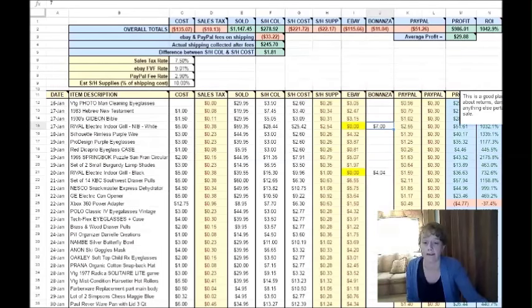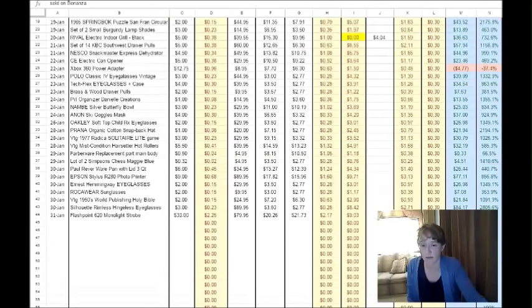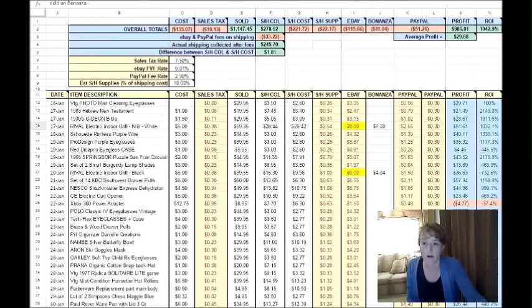It's just an Excel spreadsheet, nothing real fancy. But if you're interested in maybe using it or playing around with it, let me know and I'm working on making it available. I've never done digital downloads before, but I was thinking about maybe doing a digital download for $1 or $2. I am by no means an Excel expert, so just putting that out there.